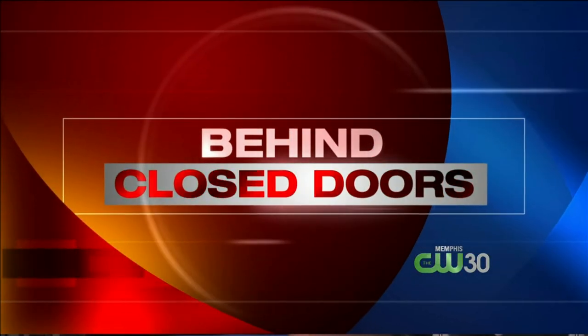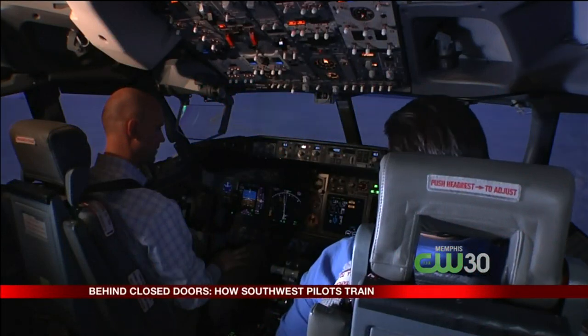It was a beautiful sunny day when the first Southwest jet landed in Memphis this week, but of course not all flying days are like that. Tonight on Behind Closed Doors, I'm going to show you how Southwest pilots train for those days when the sky is dark with storms and an engine fails on takeoff.